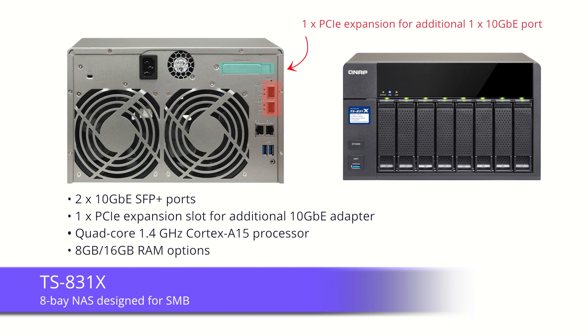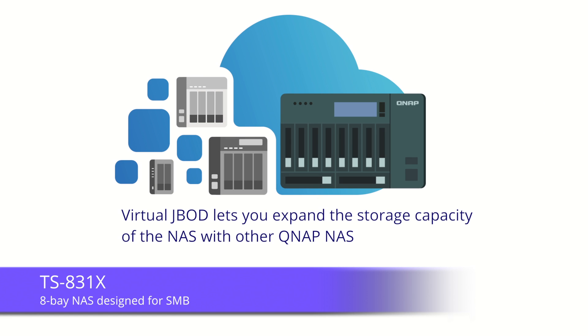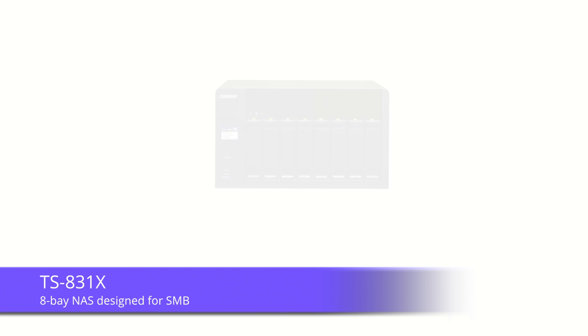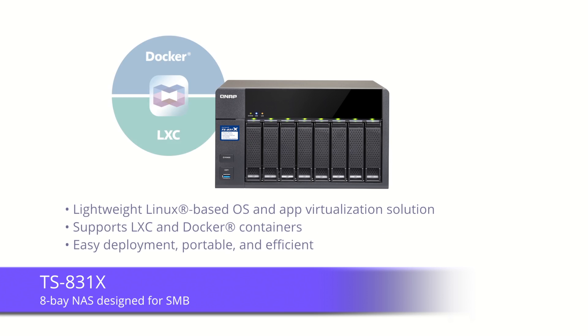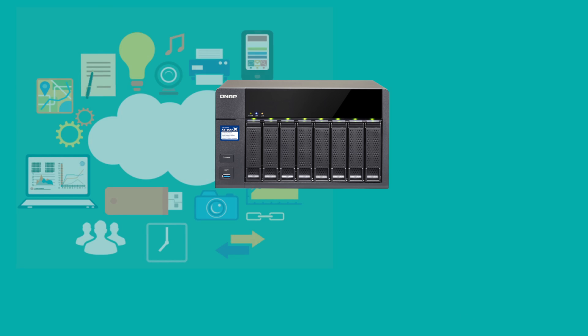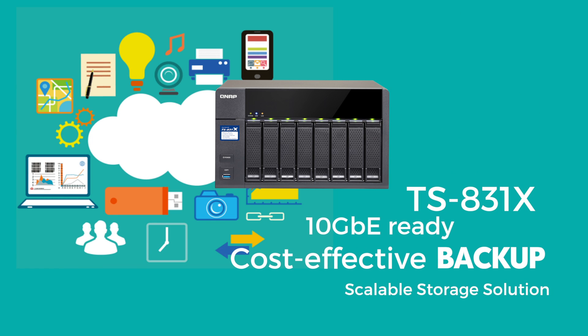The TS831X provides versatile all-in-one functionalities and unique features, including virtual JBOD, which introduces an economical way to utilize unused NAS storage space for expanding and storing capacity of other QNAP NAS systems, and container station, which allows you to rapidly develop and deploy Internet of Things (IoT) apps. The TS831X is a cost-effective storage solution designed for growing businesses.